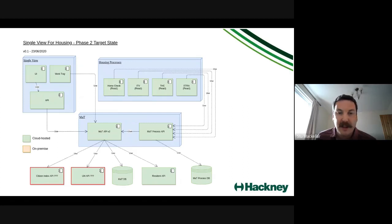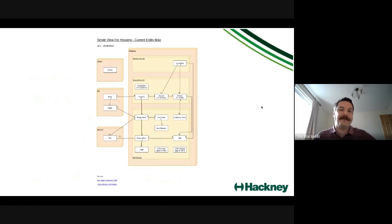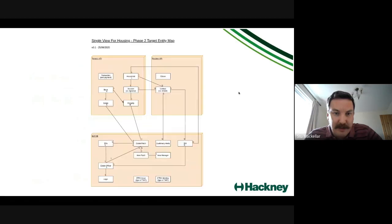The entity mapping slides show current state and target state. Currently a lot of stuff is in Dynamics, some synced from other systems — not really where we want to be. In the target state, anything related to managed tenancy only is in a dedicated database; everything else is retrieved via a platform API, with no direct data access at all.